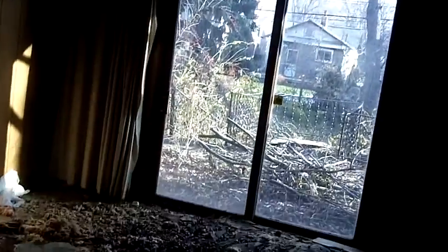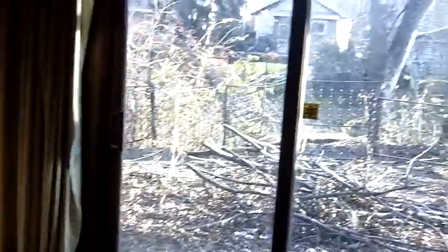Now heading to the breezeway between the garage and the rest of the house. This is actually a nice living space — it is heated, so we can count the square footage. We're obviously going to need painting as a repair item.